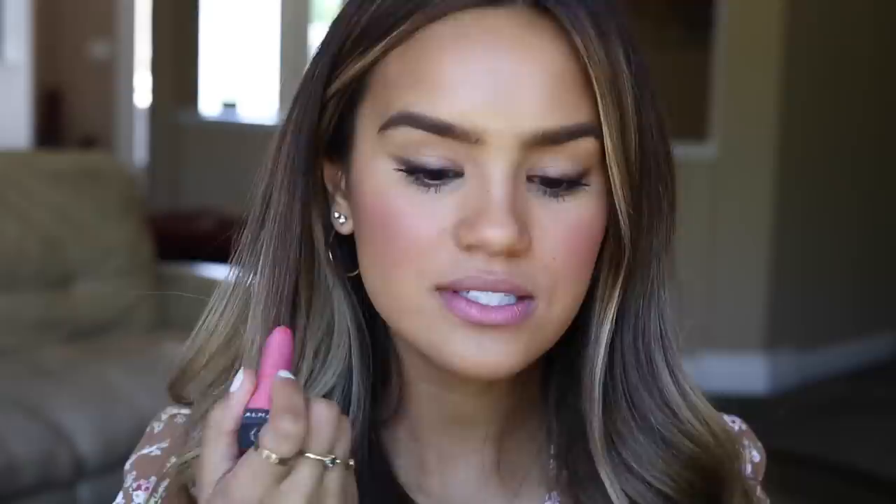For lips, Meghan is a really big fan of the Fresh tinted lip balms. A great more affordable option where you still get the moisturization, the tint, and a little bit of life put back into your lips are the Almay Butter Kiss lipsticks. Today I'm using the shade Pink, which is just a pretty pink — these are hydrating, nourishing, and give you just a little bit of color that looks really pretty and light. Just applying that all over my lips.